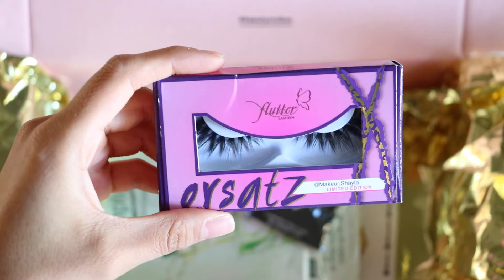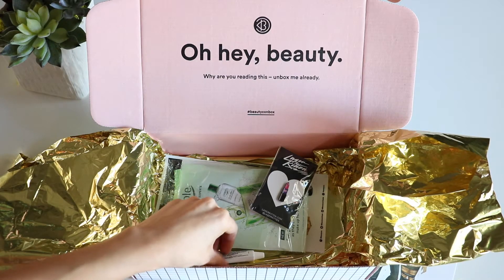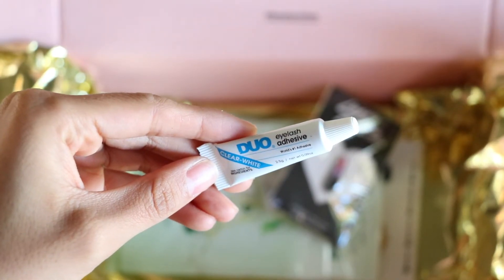The next thing I'm randomly spotting in here is these Flutter lashes, and they're actually from Shayla's own collection — it's her own brand of eyelashes. They look really good and these are limited edition, so if you guys want to get your hands on them we'll leave a link down below. And of course since you have lashes you'll also need some lash glue, so there's also a little Duo eyelash adhesive included.